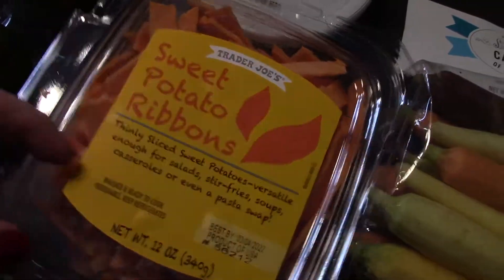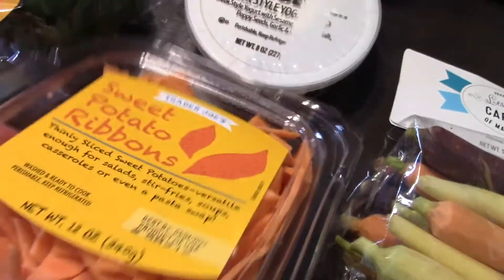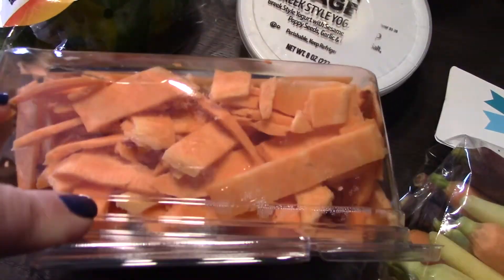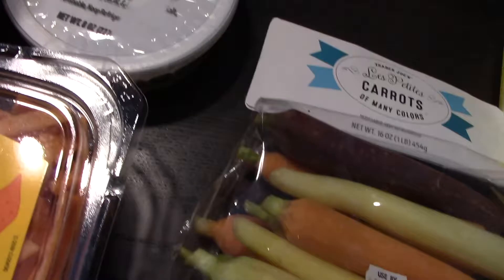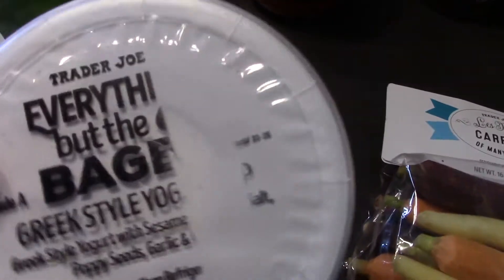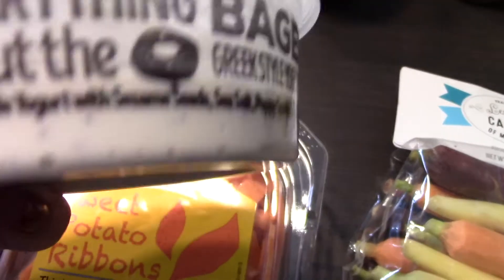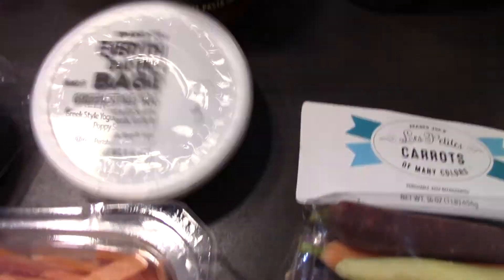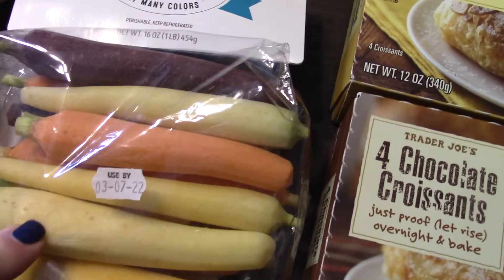I got the sweet potato ribbons — I love these. I'm making spaghetti this week and I throw them into my meat sauce. I also picked up the everything but the bagel seasoning Greek-style yogurt, because everything but the bagel seasoning is good on everything. Then I grabbed a pack of petite carrots — I love these and I'll cook them for one of our meals.